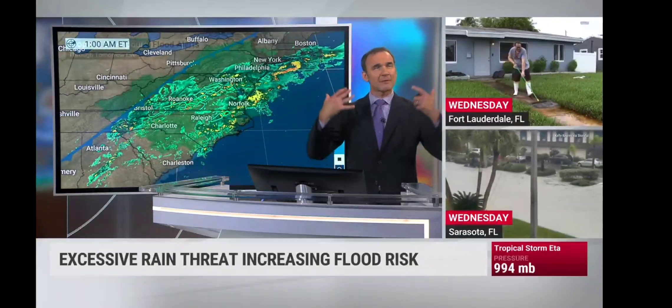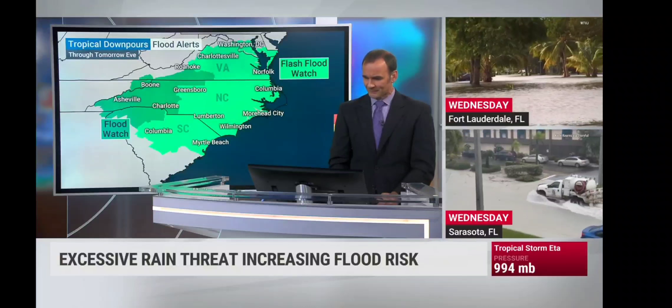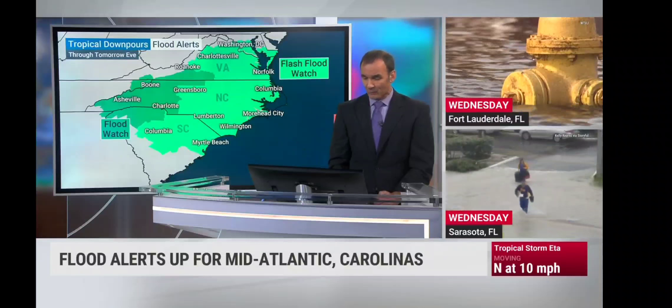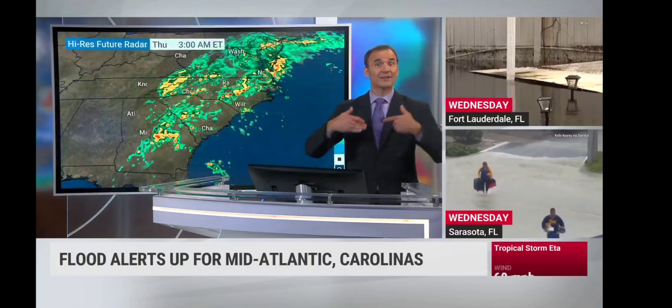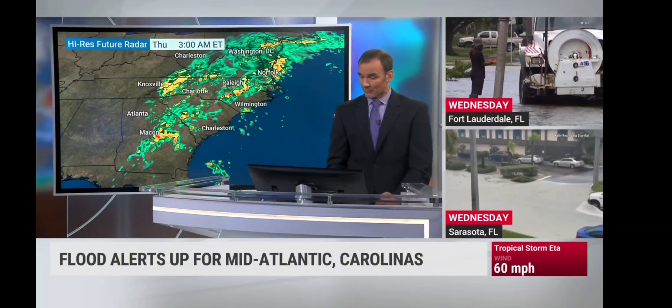Again, this is one of those things where you may not be thinking about rainfall in these areas as far as tropical storms, but we have a big issue with widespread flash flood watches and flood watches out for a good part of the Appalachians into the Carolinas and Virginia. So we have some very dangerous conditions still during the morning hours.